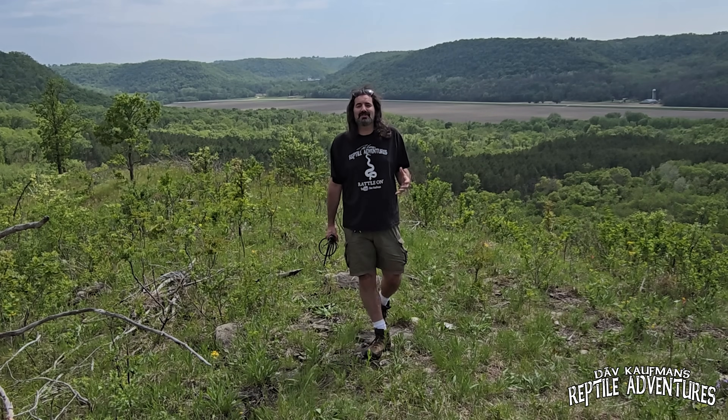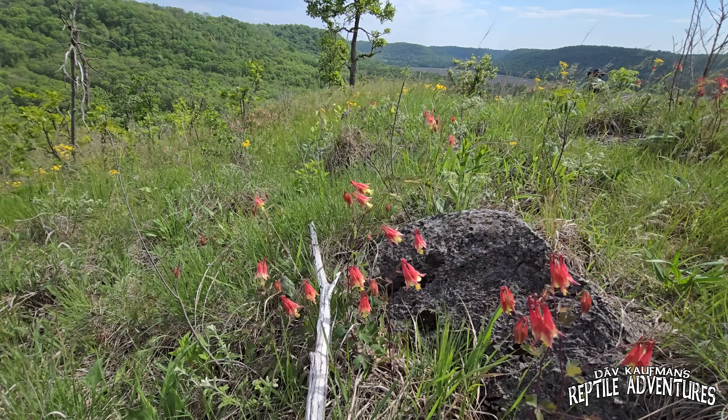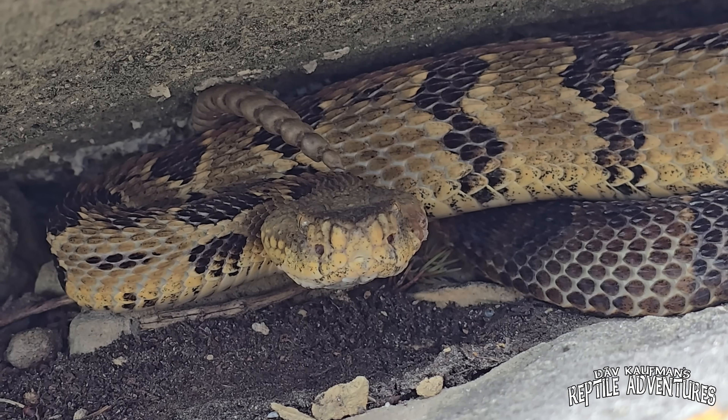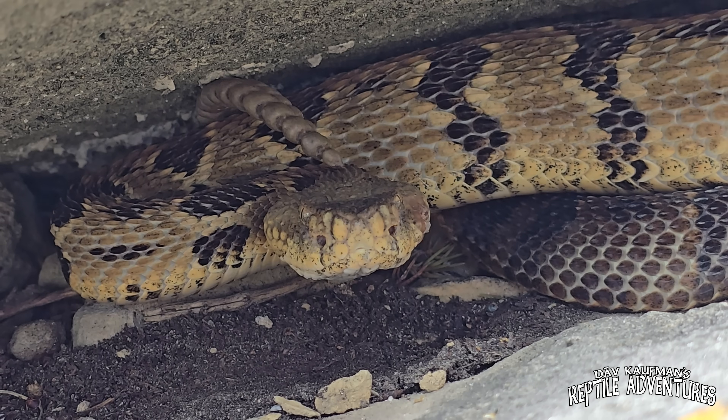People often ask me, are there rattlesnakes in Minnesota, and the answer is a resounding yes. In this area of southeastern Minnesota, timber rattlesnakes are actually quite common. They didn't used to be, but they are making a comeback.